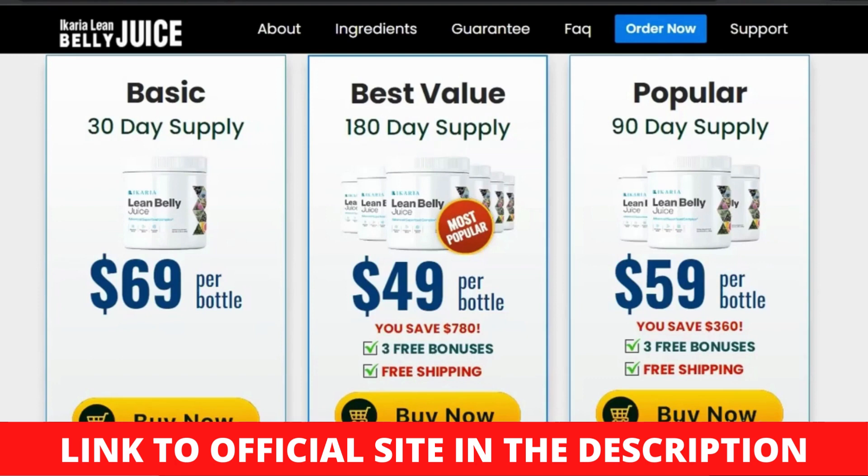How does Ikaria Lean Belly Juice work? Let us go into the basic concept that the Ikaria Lean Belly Juice Flat Belly Cleanse formula adheres to in order to acquire a clear grasp of the benefits the formula provides and whether or not utilizing it is harmful. We frequently fail to examine the operating procedure and wind up acquiring gimmick supplements. Ikaria Lean Belly Juice, according to the official website, helps by targeting the fundamental cause of belly fat and harmful weight gain. The underlying reason is an increase in ceramide levels in the body, which are generated in skin cells.